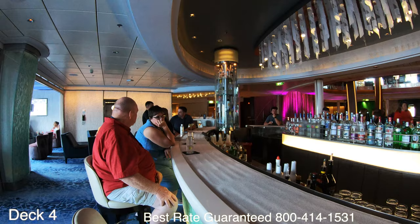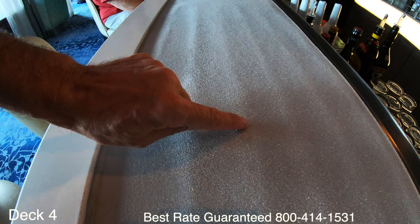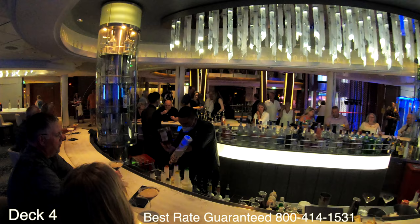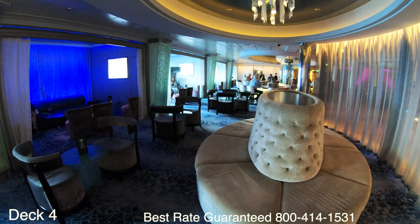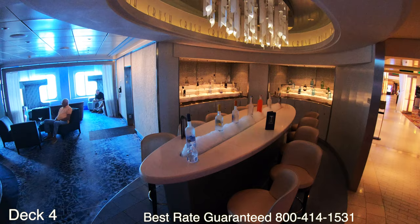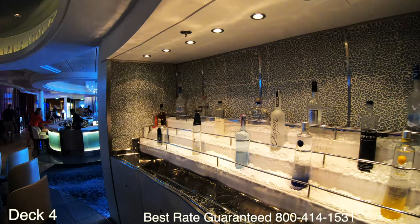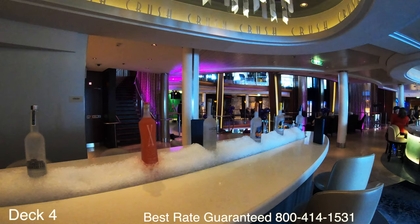Let's jump up to deck four. Right here is the martini bar — it's really neat. It has an outer area which is cooled. The martini bar is a popular spot; while you're on the cruise you'll definitely stop by and have a drink. There's a nice little lounge here, and over to the side there is a bar.